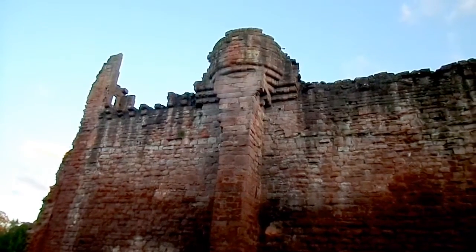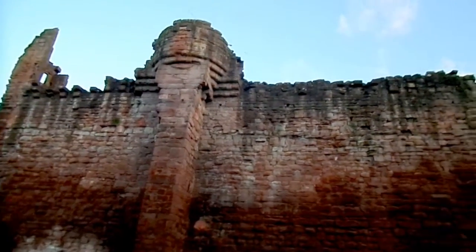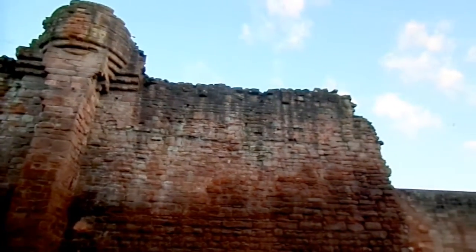These are actually sand martins because the stone is red sandstone, so it's very similar to their normal nesting habitat.